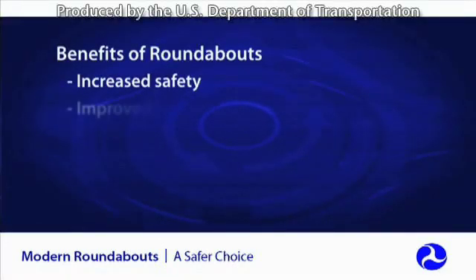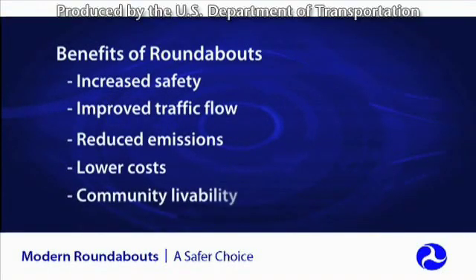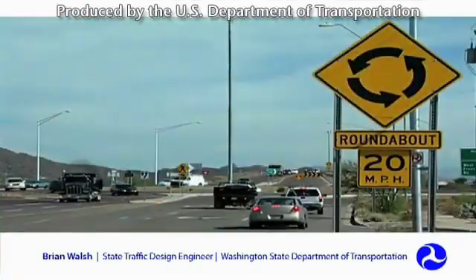With all of these benefits, why aren't all transportation agencies building modern roundabout intersections? One of the biggest reasons transportation agencies overlook this proven intersection safety solution is out of concern that the public just won't accept them. Trying one roundabout is usually all it takes to convince even the biggest skeptic of their benefits. In the 12 years the department has been building roundabouts, we've had our share of skeptics. But what we've found is that after the roundabout is built, the skeptics become supportive of the idea.